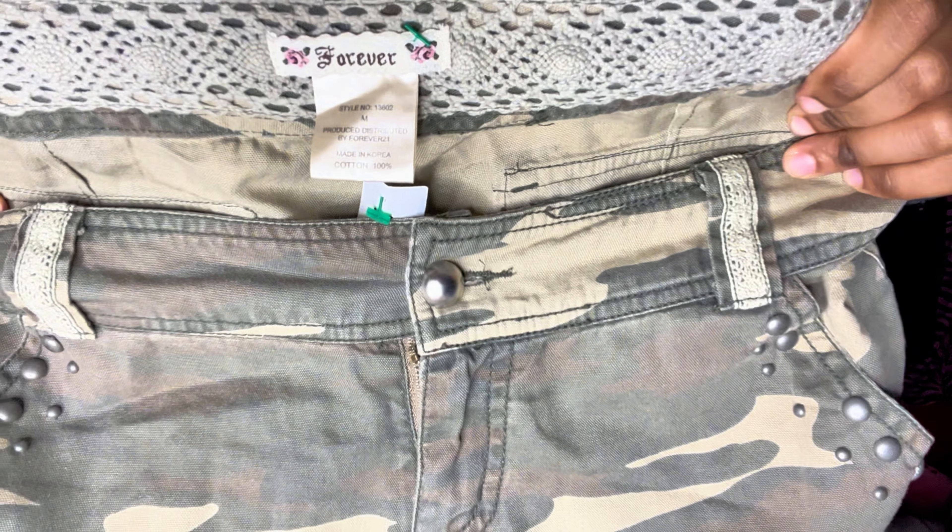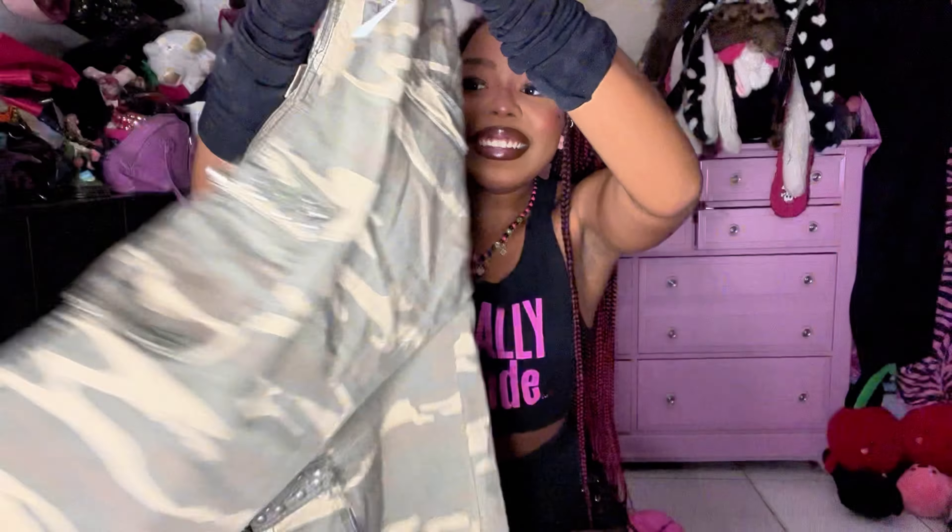I've been trying to get more pants, so when I saw these camo cargoes — literally Y2K Forever 21 — they have a whole bunch of studs. I feel like they're giving like Avril Lavigne, a little low-rise cargo moment.